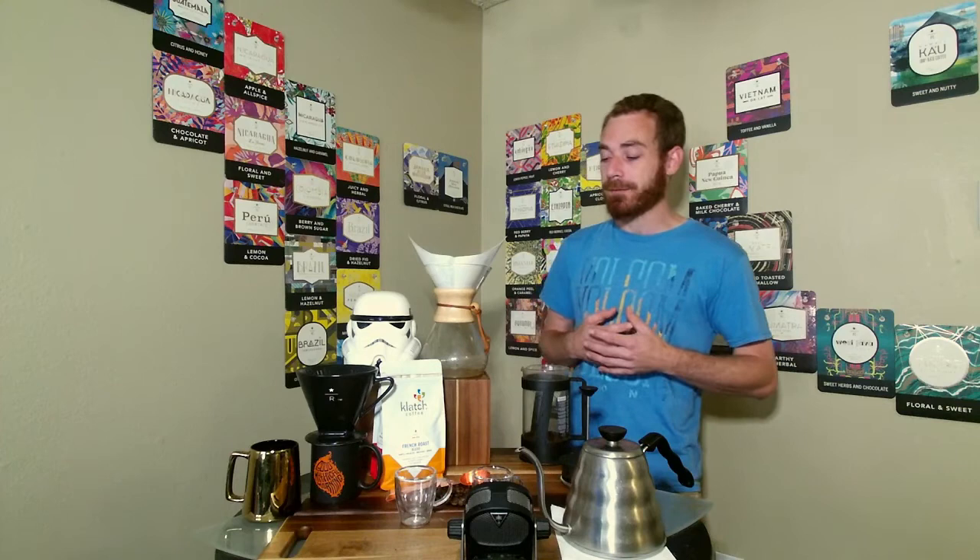Welcome everyone to another coffee tasting. My name is Aaron Taylor and I'm your host. Today we are rediscovering and re-exploring one of the local coffee shops here in downtown Palm Springs called the Gray Coffee Shop. If you haven't had a chance to check it out, I definitely encourage you to do so — super cool, lots of excellent artsy vibes, and they sell vinyl records.